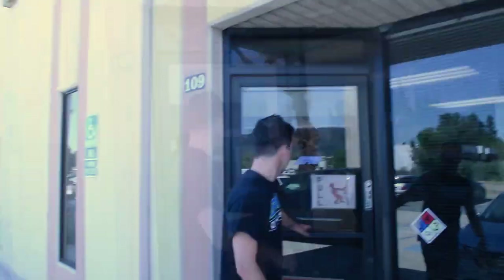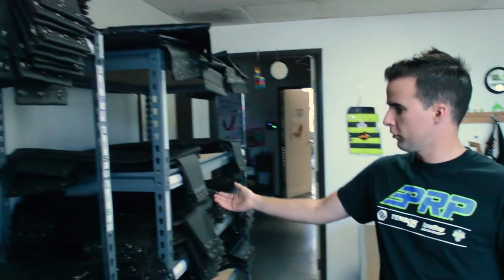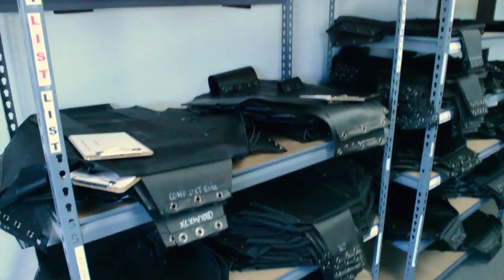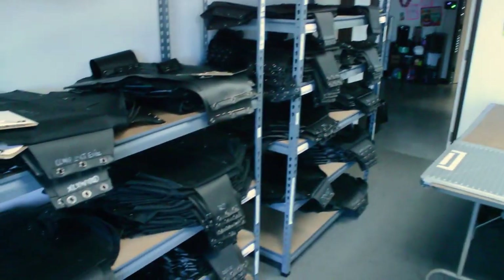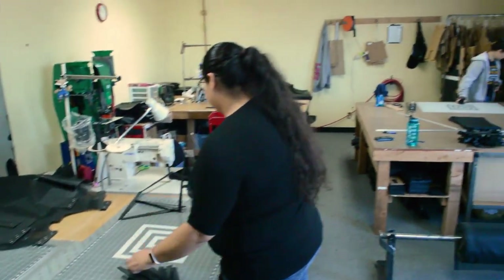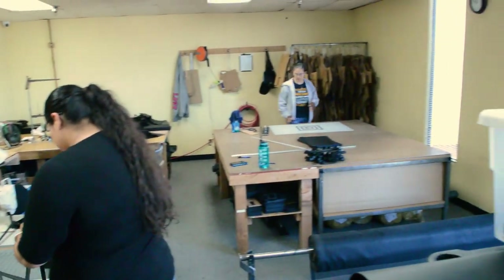Now we're over at the weld shop. This is where we make all the seat frames, inner liners, and all the different mounts for the many different vehicles our seats go into. Let's go check it out. Here you can see all the different inner liners for GC Wildcats, different benches, Razor sizes, 170s, RSs, and all the different models. These inner liners wrap around the seat frame and give it that suspension feel.